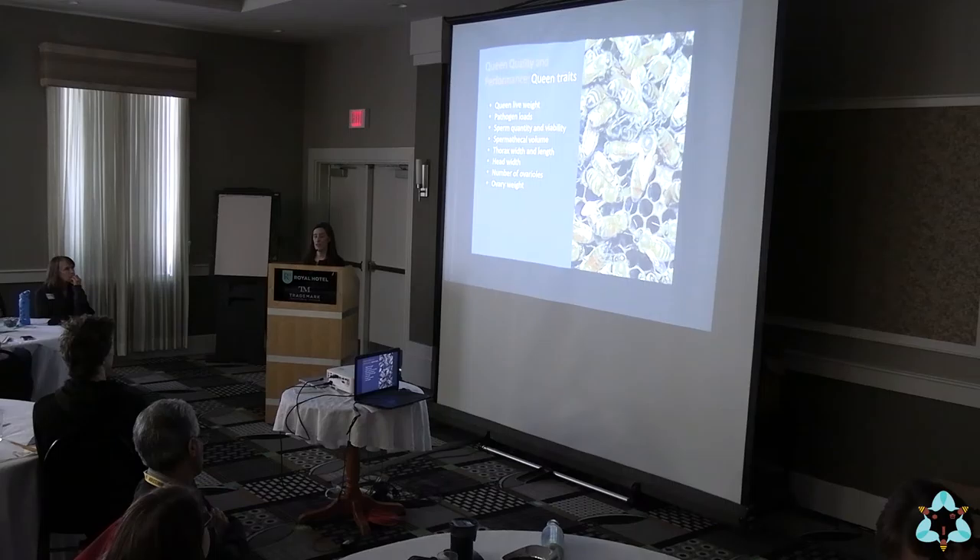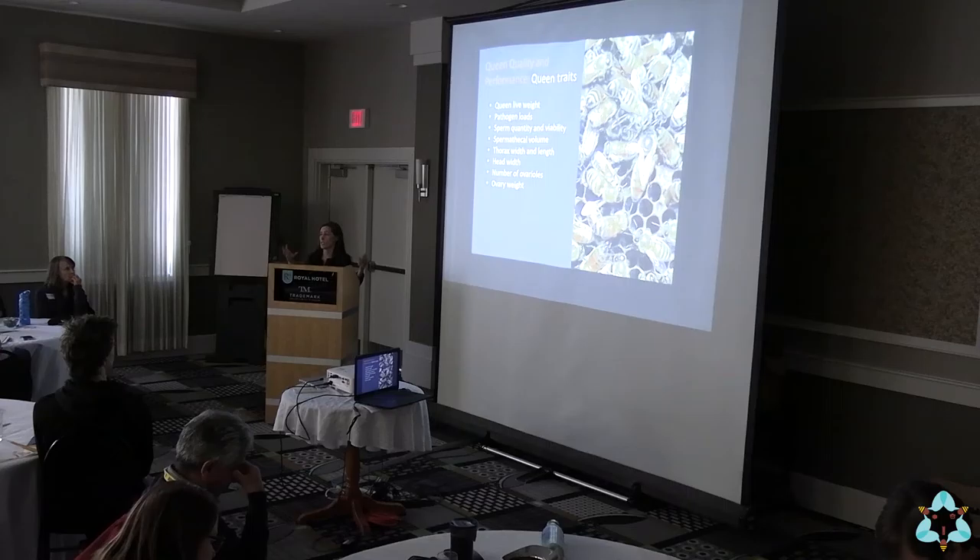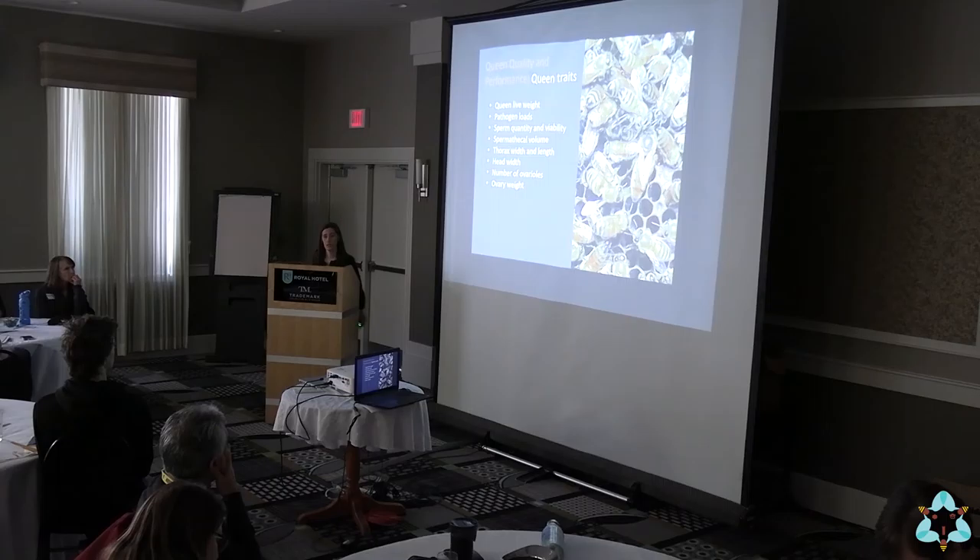In terms of queen traits, some of the things we've looked at relate to the morphology of the queen: how big is she, how much does she weigh, how big is her thorax, how much do her ovaries weigh, how many ovarioles does she have. In an ovary there are string-like ovarioles that produce the eggs and nutritive cells. We also look at the volume of her spermatheca — the organ that stores sperm — as well as sperm quantity and viability.